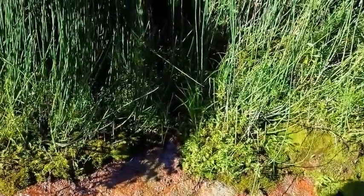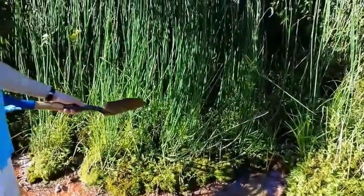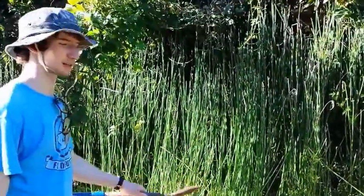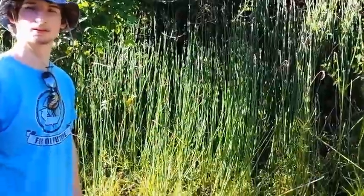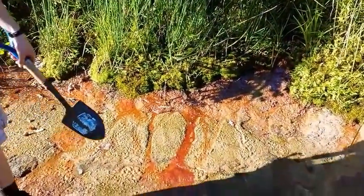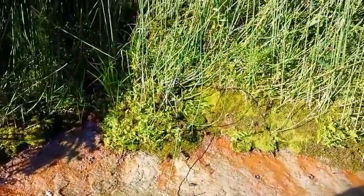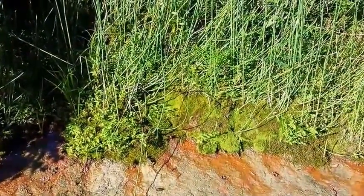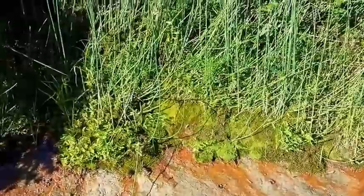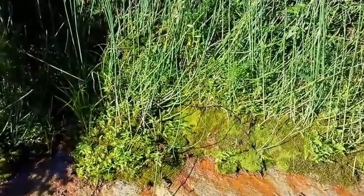Charles says this is a horsetail. If I remember correctly, I think it's Equisetum. You can again see the iron deposits leaching through, and then some really beautiful moss over here against the horsetail. The horsetail is a very ancient plant — it's one of the first vascular plants, I believe.